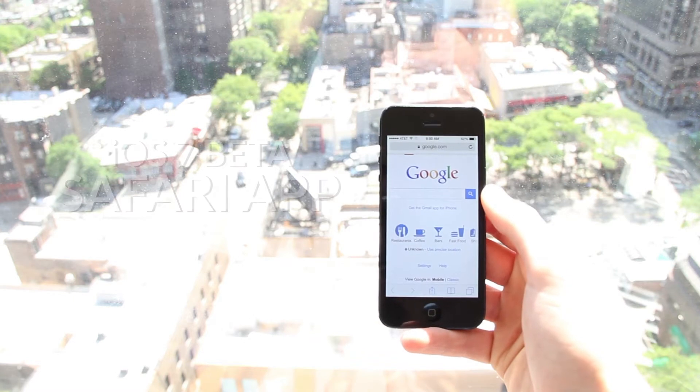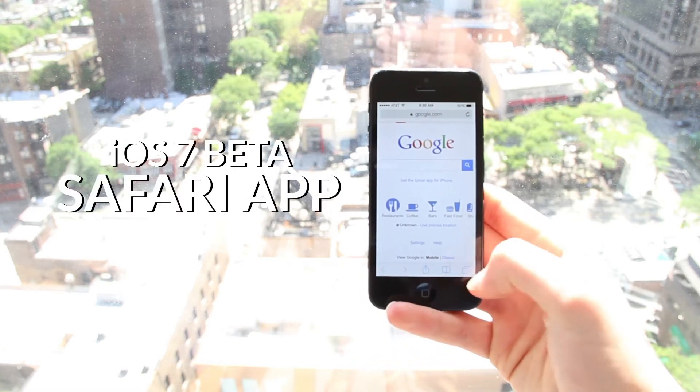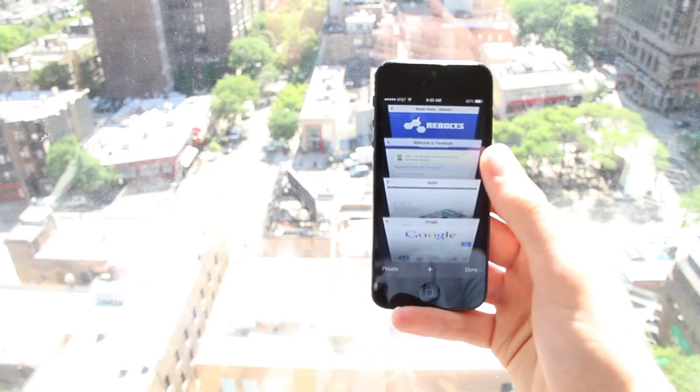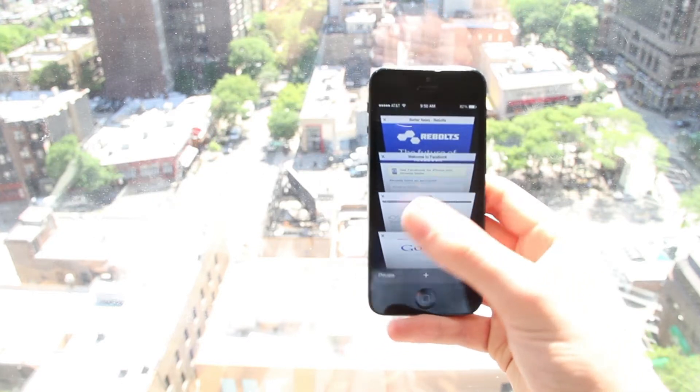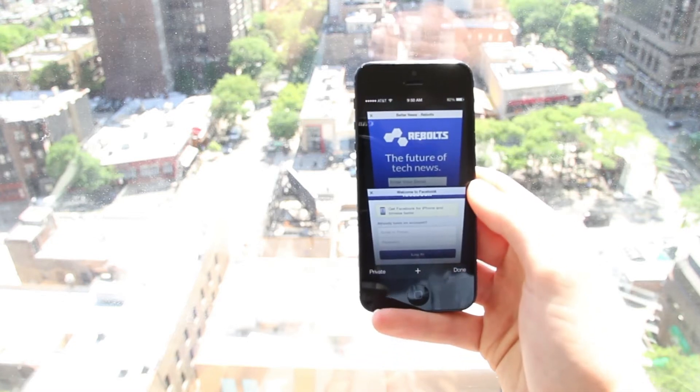This is Robert from Rebolts, and this is an in-depth preview of the newly updated Safari app in Apple's just announced iOS 7. The layout of Safari is largely the same and has a very similar feel to that of Safari in iOS 6. What's changed is an obvious adherence to Apple's new sleek, clutter-free design language.